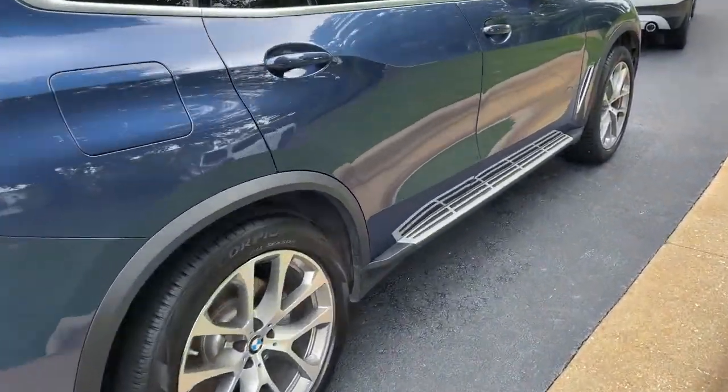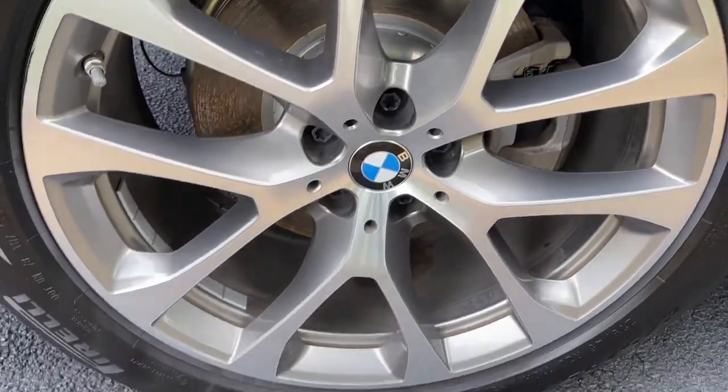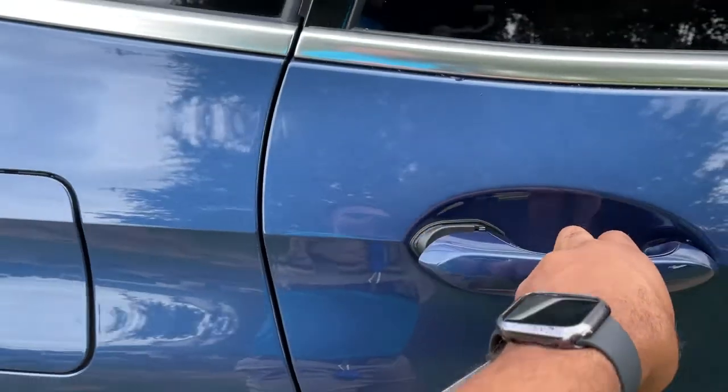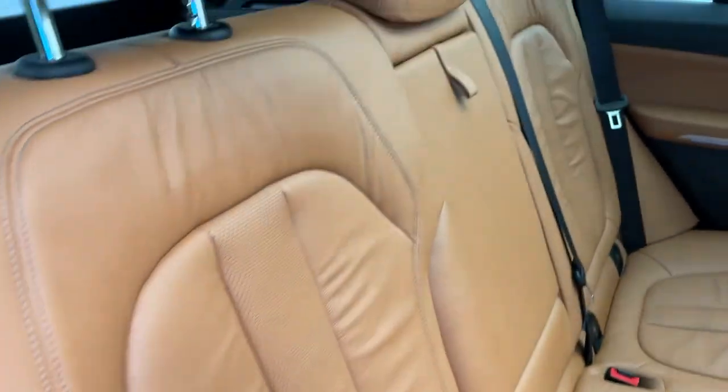You do have running boards on this vehicle as well. We'll check out those 20-inch wheels. Comfort access keyless entry for the vehicle, with the beautiful Cognac leather interior.